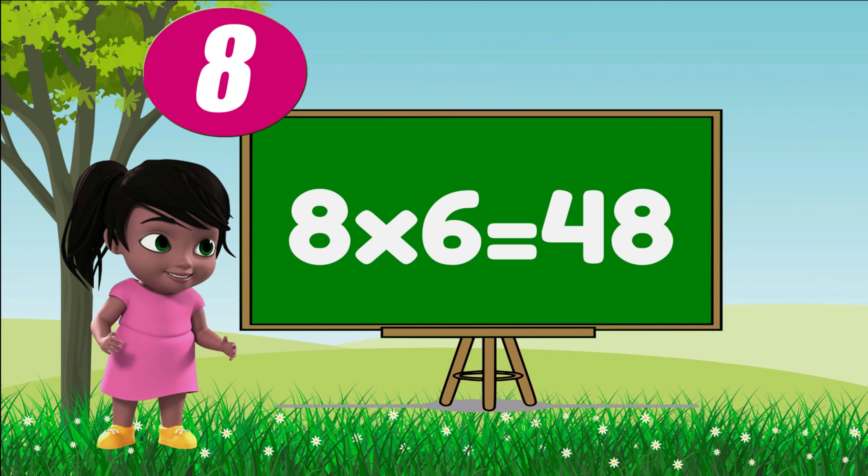Eight sixes are forty-eight, eight sixes are forty-eight. Eight sevens are fifty-six. Eight eights are sixty-four. Eight nines are seventy-two. Eight tens are eighty, eight tens are eighty.